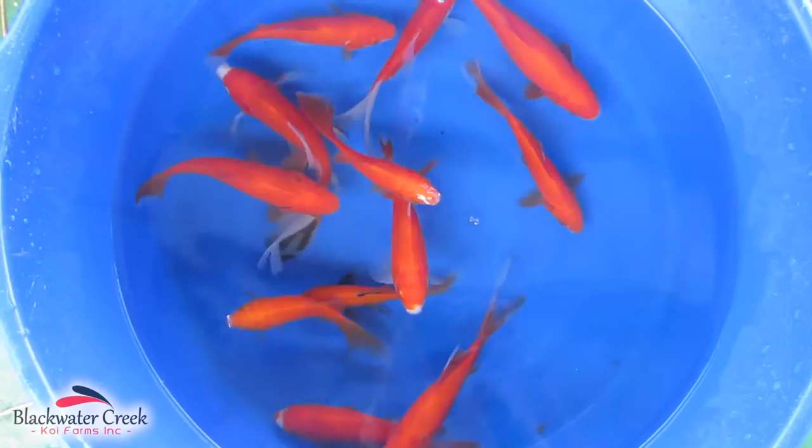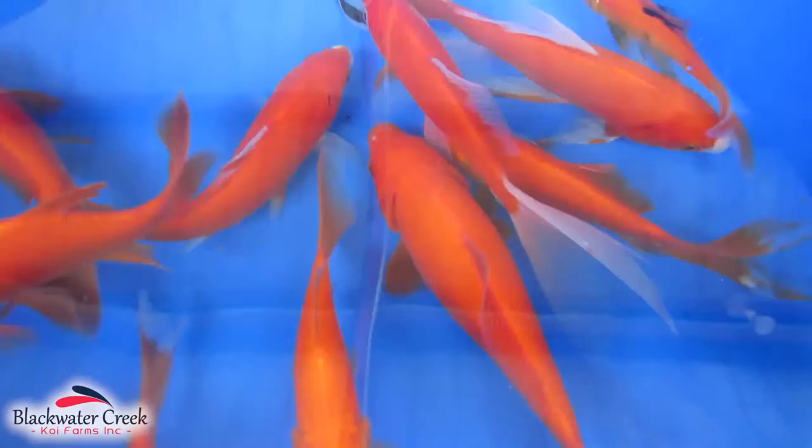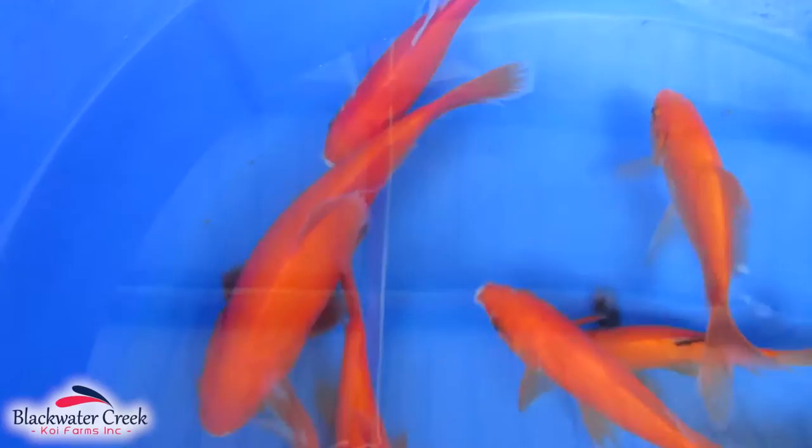One of our best sellers here at Blackwater Creek, the Red Comet is a must-have for any pond or water garden, and they do well in indoor aquariums too. They're very elegant looking with their slim bodies and elongated trailing fins, making them absolutely beautiful in any pond or aquarium.